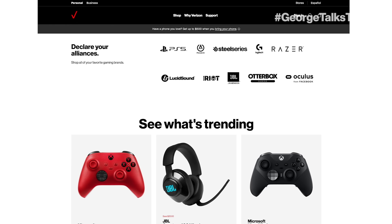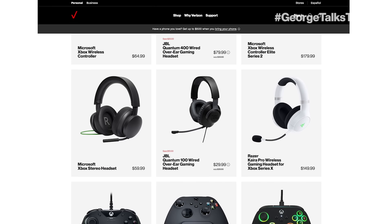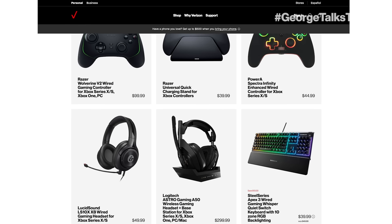Did you say Verizon is selling accessories too? We've got the best Xbox accessories including the Xbox Elite Series 2 controller, stereo headsets, mobile controllers and more.